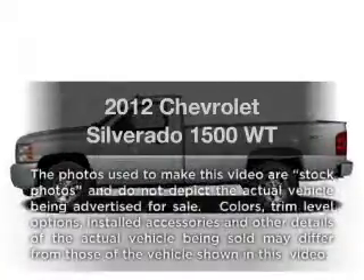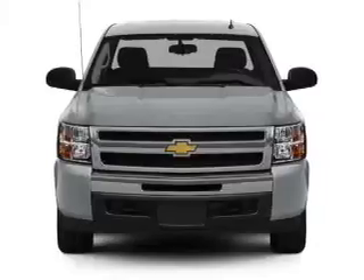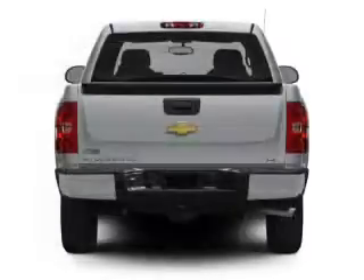Introducing the 2012 Chevrolet Silverado 1500. This is the set of wheels you've been looking for, with a powerful 8-cylinder engine that responds smoothly to its automatic transmission.